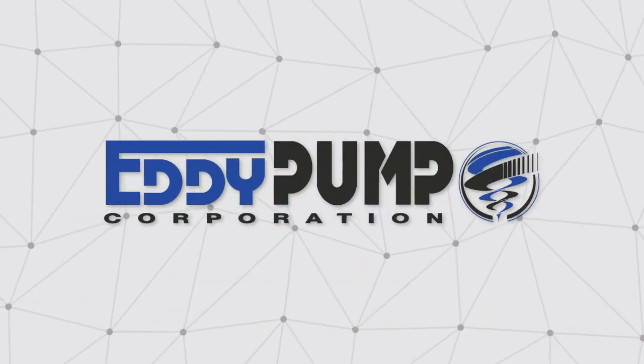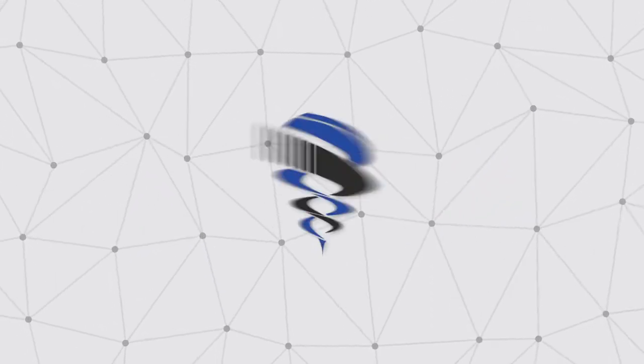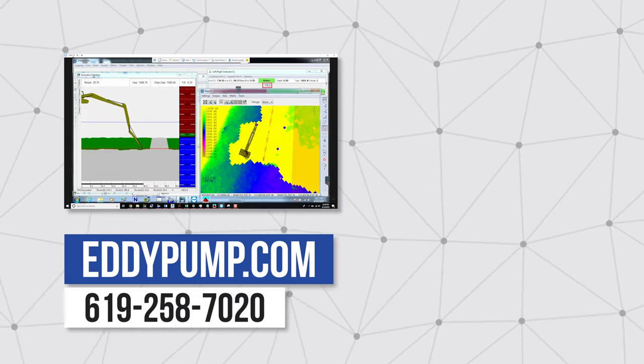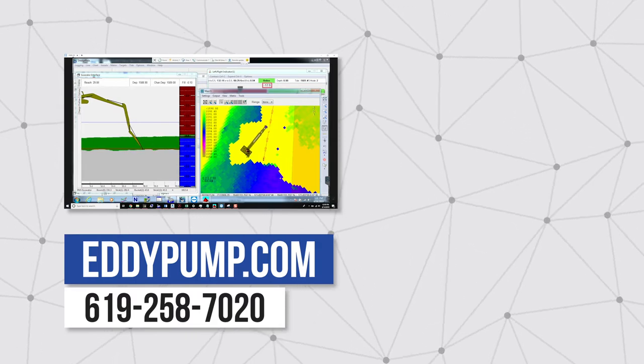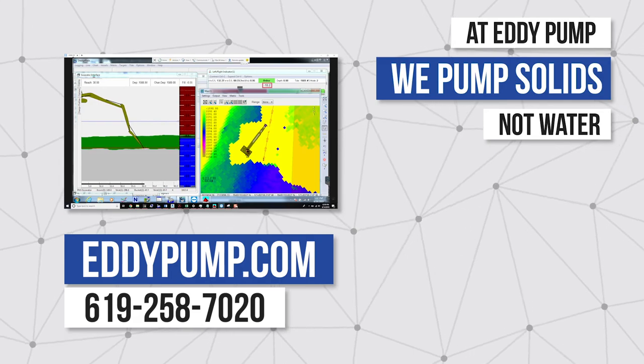Eddy Pump offers custom dredge positioning and monitoring systems as seen in this video. They incorporate directly with our products to maximize your efficiency. Visit eddypump.com for specs or call our engineer representative with your project questions. At Eddy Pump, we pump solids, not water.